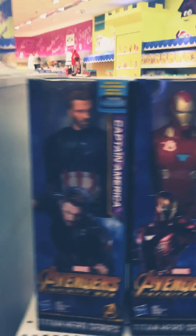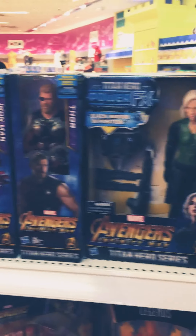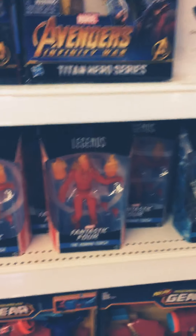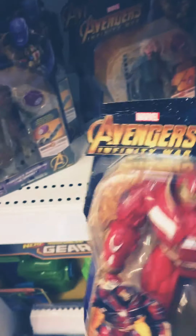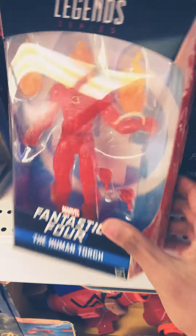Let me show you other figures. These are the figures arranged serially. Then these are the Infinity Wars figures. There's a Hulk Buster — yeah, this is the Hulk Buster. It's a Black Widow. These are 695 baht. There's a Groot. There's a Fantastic Four, Human Torch.